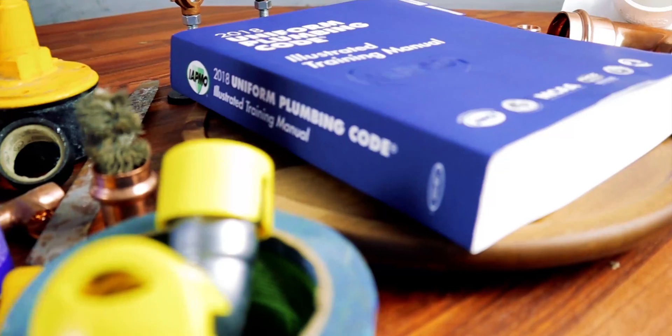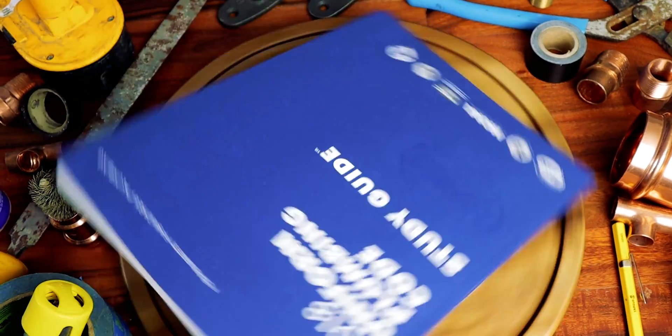How to learn plumbing code quick. We're going to talk about it in this video and we're going to do it right now.